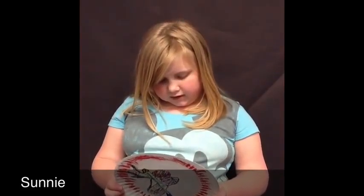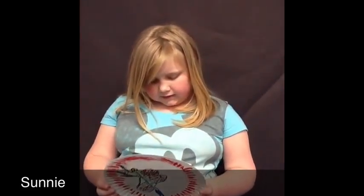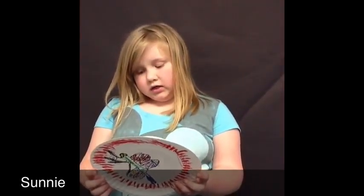The adult dragonfly likes to eat gnats, flies, mosquitoes, and other small insects.